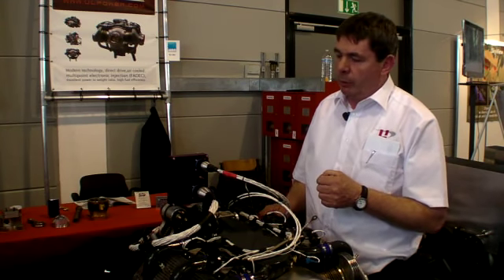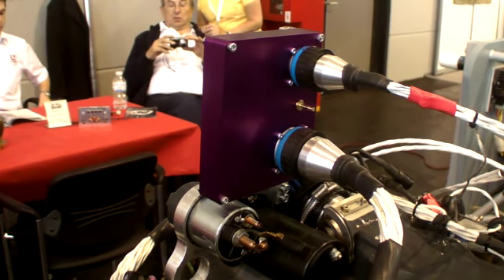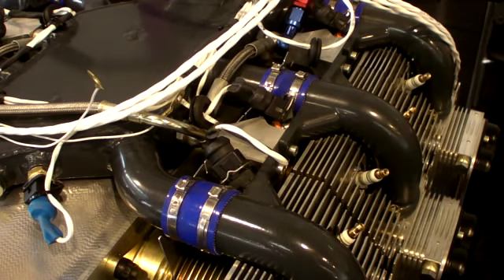We designed a new ECU, so the installation is quite simple. You just have to fix a few wires to your cockpit, and that's it.